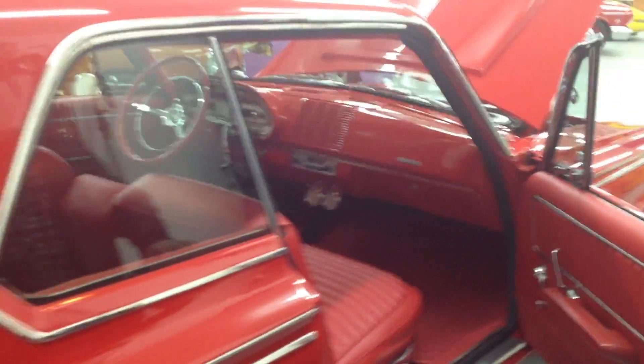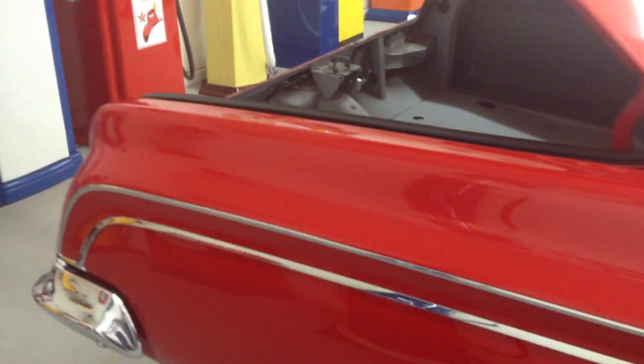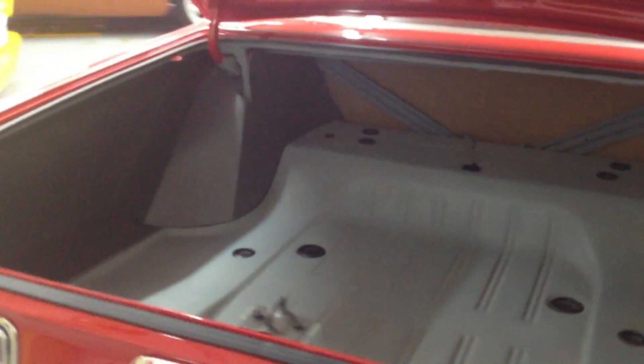If you can tell, all the glass on this vehicle is all brand new. The interior is completely redone — beautiful car, great shape. All the brake lines, all the fuel lines, the brake cable — it's all stainless steel. Very, very good shape, all redone.